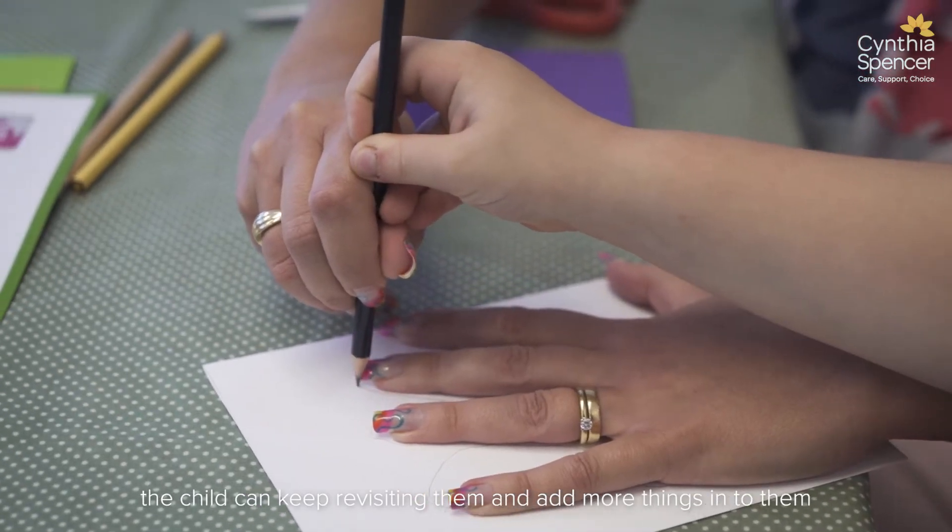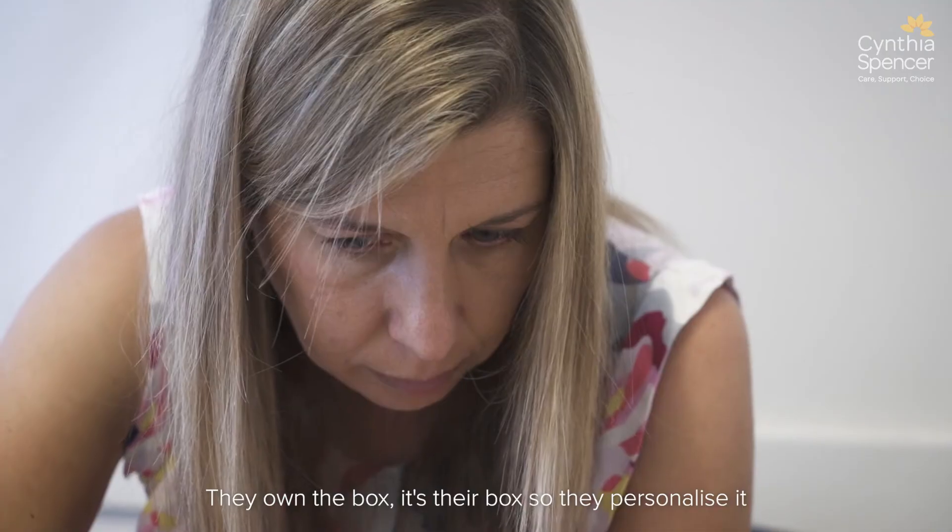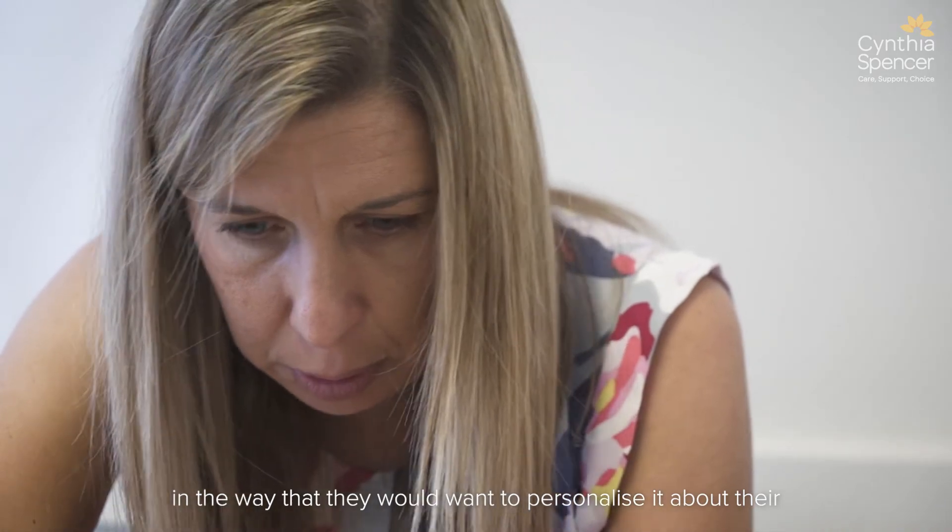It can help prepare them for the death of somebody, and by the same token, after someone has died, the child can keep revisiting them and add more things into them. They own the box — it's their box — so they personalise it in the way that they would want to personalise it about their special person.